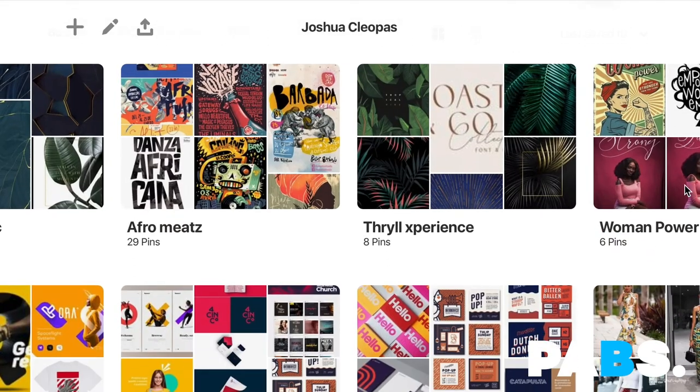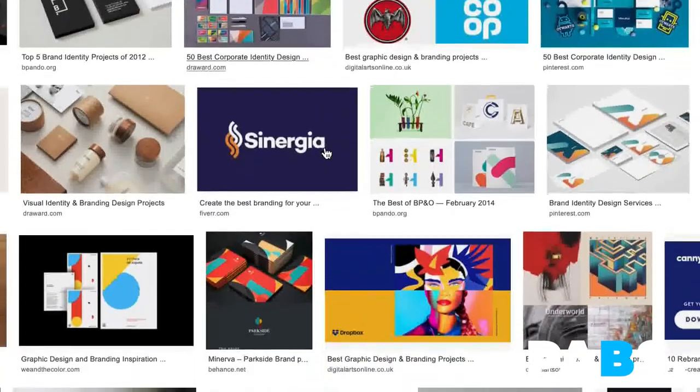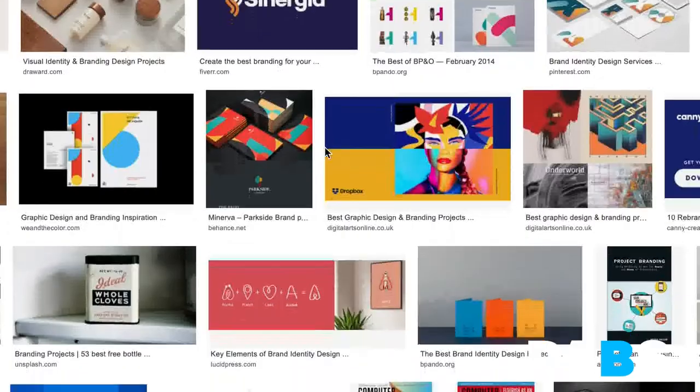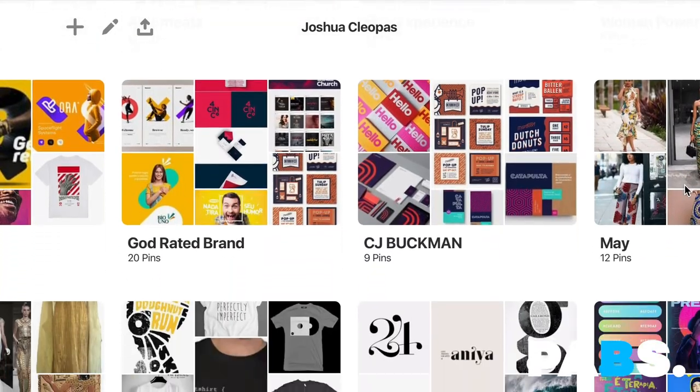The brainstorming stage is where you come up with all the cool ideas. First, you need to know what already exists and what other people have done. I usually head to places like Pinterest, Behance, or Google to check what people are doing — because I know the purpose and the audience, I know exactly what to look for. This gives me a good sense of direction for the design project before moving on to Style.